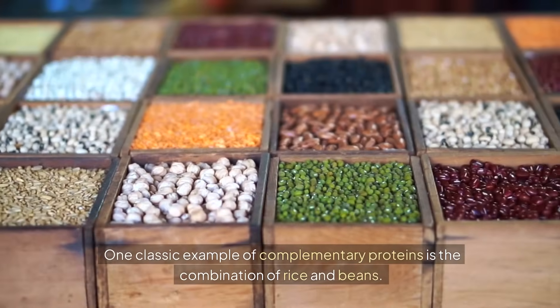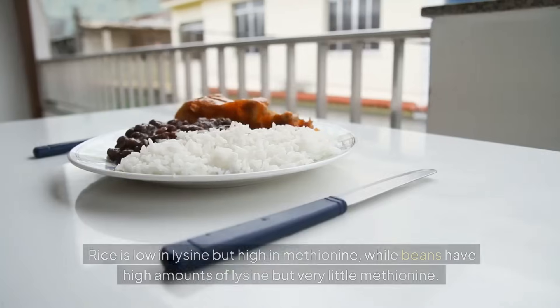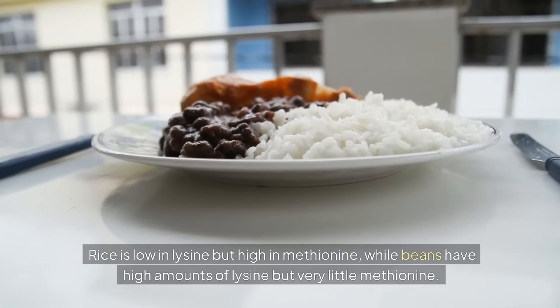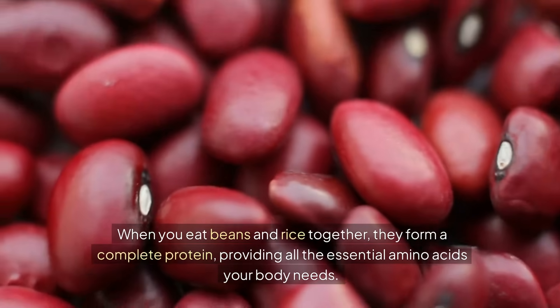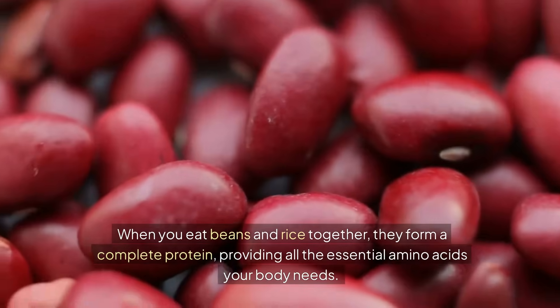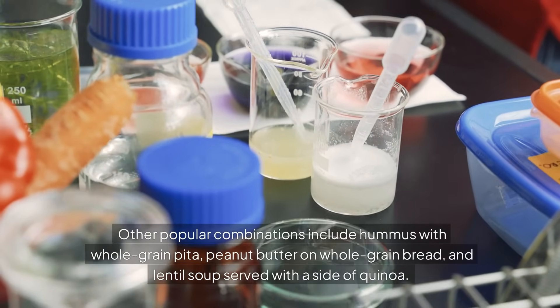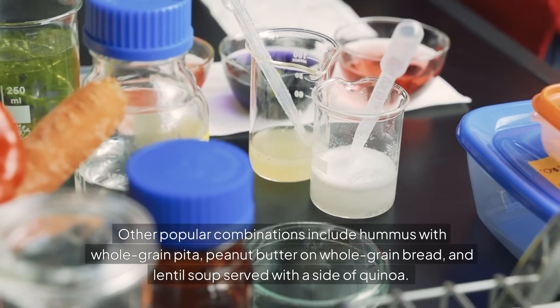One classic example of complementary proteins is the combination of rice and beans. Rice is low in lysine but high in methionine, while beans have high amounts of lysine but very little methionine. When you eat beans and rice together, they form a complete protein, providing all the essential amino acids your body needs. Other popular combinations include hummus with whole grain pita, peanut butter on whole grain bread, and lentil soup served with a side of quinoa.